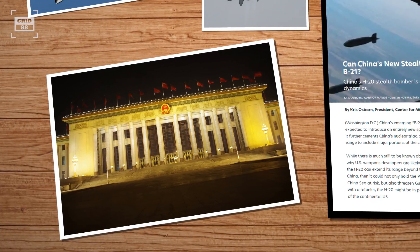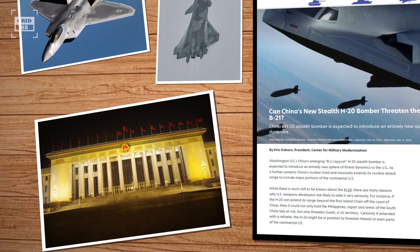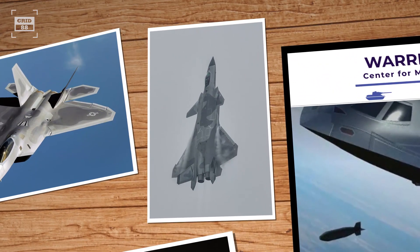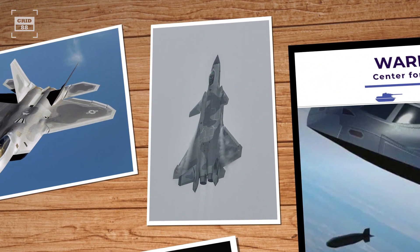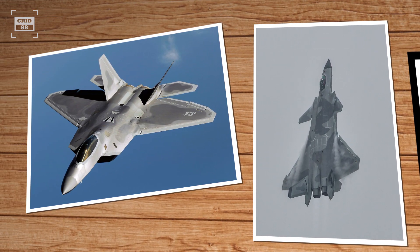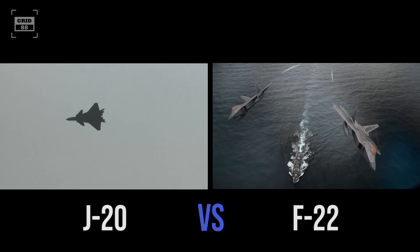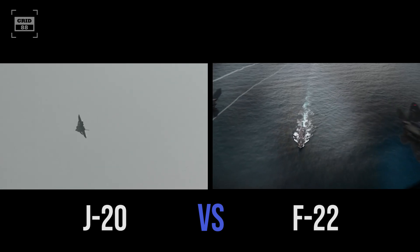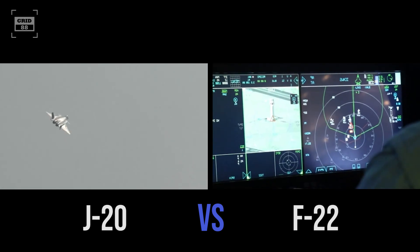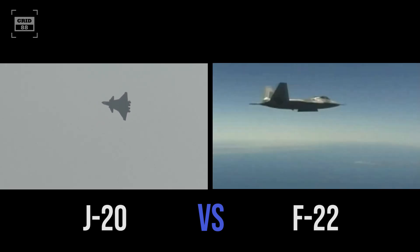Over the past decade, China has been making headlines for its advancements in stealth technology. One such development is the J-20, a fifth-generation fighter jet that some say is on par with the United States' F-22 Raptor. Both aircraft are impressive feats of engineering and are designed to penetrate and dominate enemy airspace. They are equipped with state-of-the-art avionics, sensors, and are armed with a wide array of weaponry.